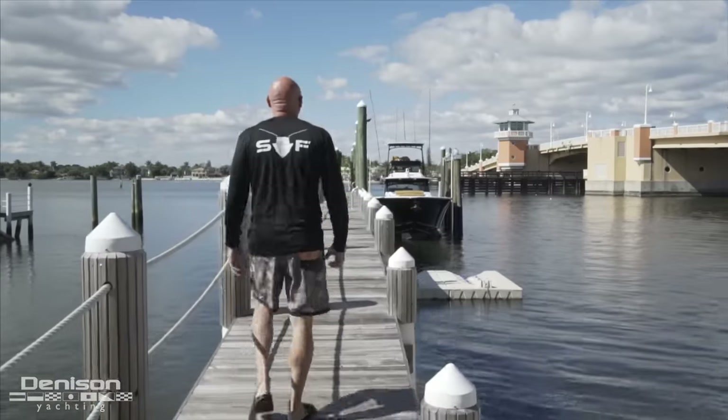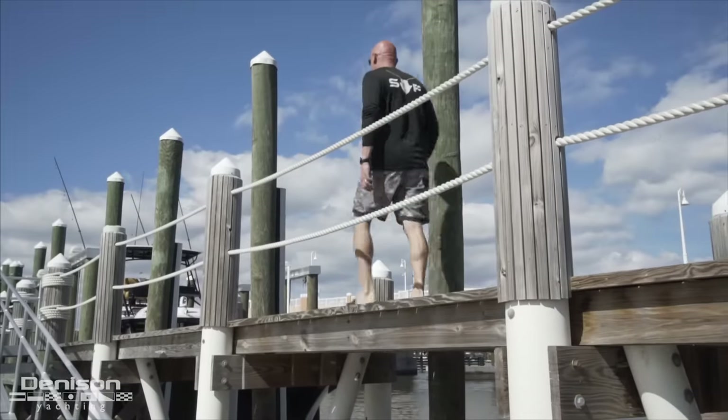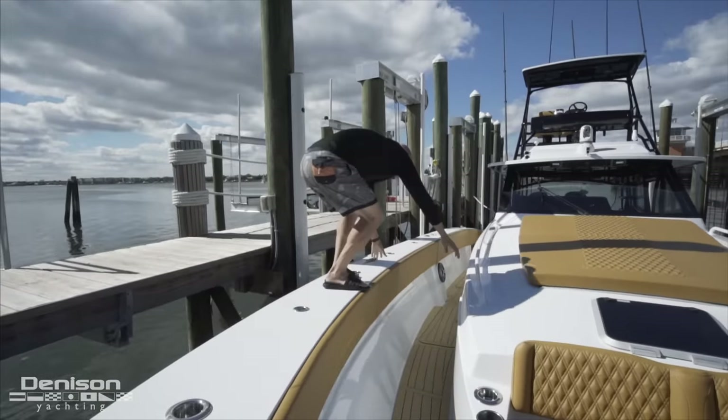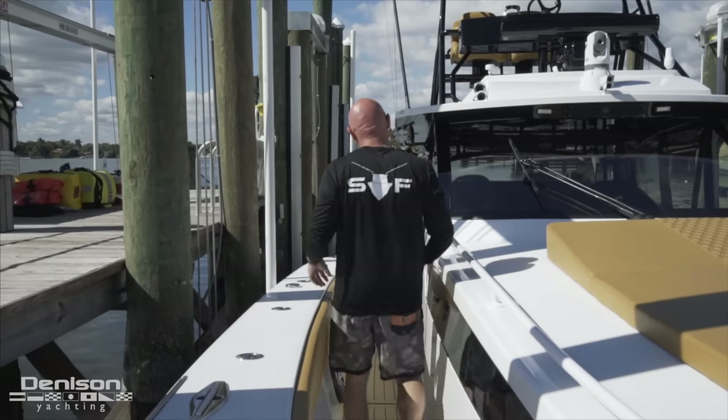Today I have the privilege of showing you a boat that you most likely have never seen in the water, much less been on board. I'm going to introduce you to my friend Mark. Mark is a disruptor — he's done well in business outside of boats and decided he wanted to build himself the perfect boat, and I think he did it. It's called the Seaforce 51, and we're excited to announce that we're dealers for this boat.